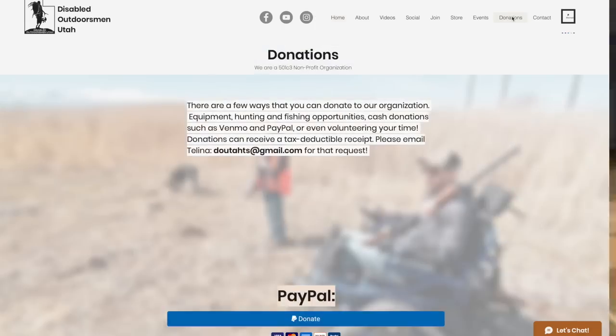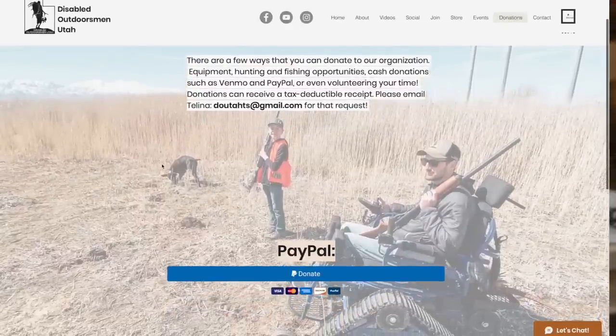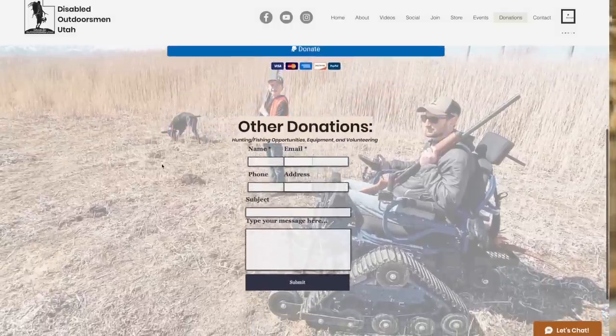Thanks for watching, and for those of you who followed all the way to the end, I appreciate it. DO Utah is looking for donations specifically to raise money to buy more action chairs - those are chairs that allow people to get out in the mud and brush and really enjoy the outdoors. The donation button is on their website - I'll put a link in the description box. They really want to get at least two chairs they own to use for every event, not just the shed hunt. They do events throughout the year - hunting, fishing - and they work with Compassion Mobility here in Salt Lake.